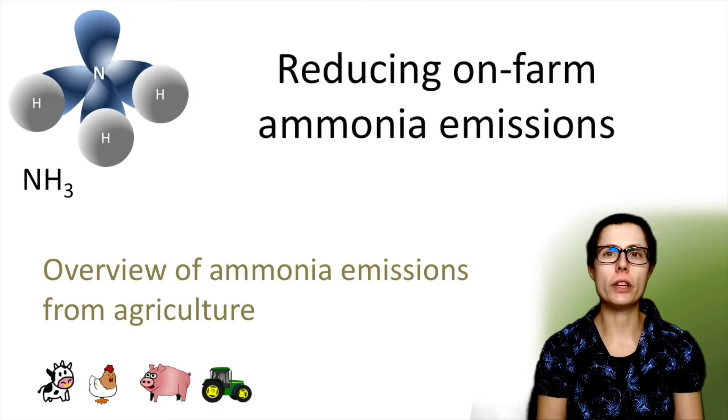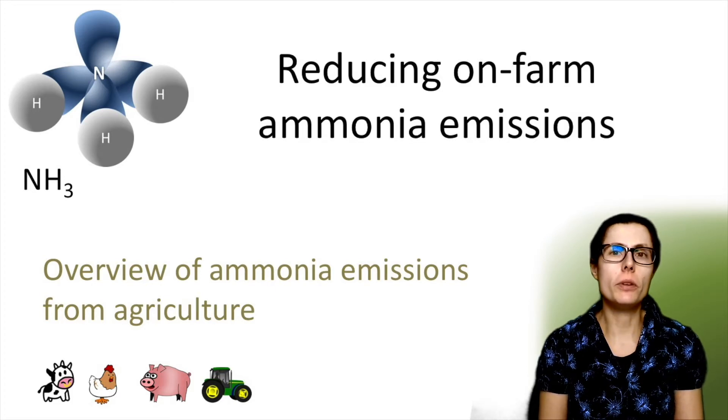Ammonia is a key air pollutant that can have significant effects on both human health and the environment, which I'm going to cover today. Simply doing less farming is not an option. Maintaining food production is really important, and so reducing ammonia emissions is something to aim for.